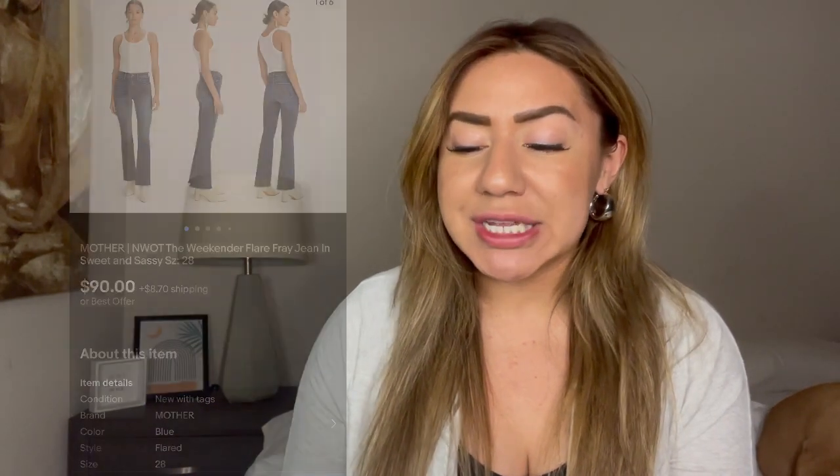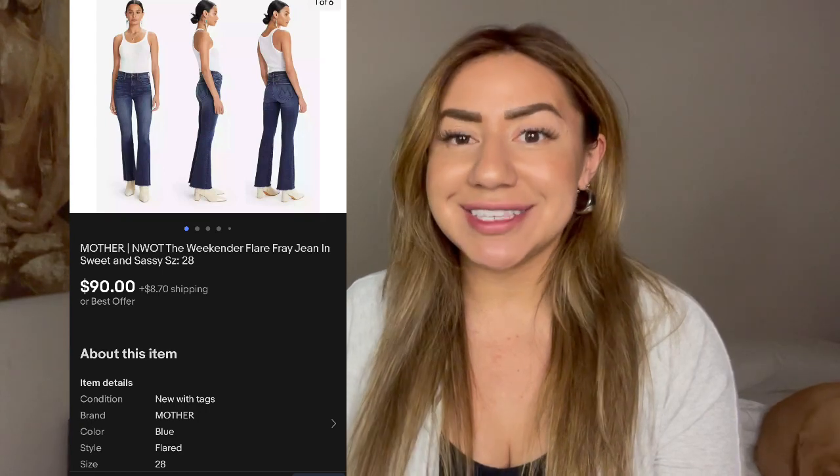Next is these Mother The Weekend Flare Fray jeans, which sold for $99.10. I sourced these at a buy/sell/trade store, my cost of goods was $25, and my profit was $59.57. Mother is definitely one of my favorite jean brands to resell. I've gotten pickier with styles — I always love a high rise and a flare leg. Some of their skinny jeans are kind of outdated, but I'll pick them up for the right price.